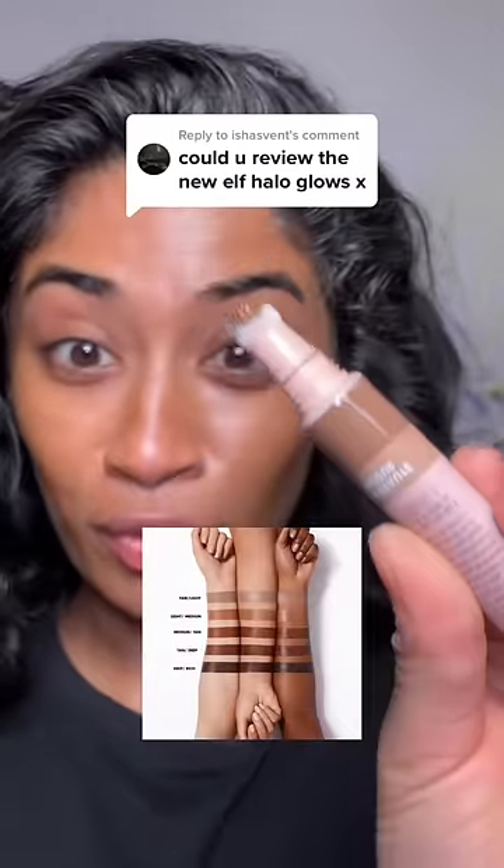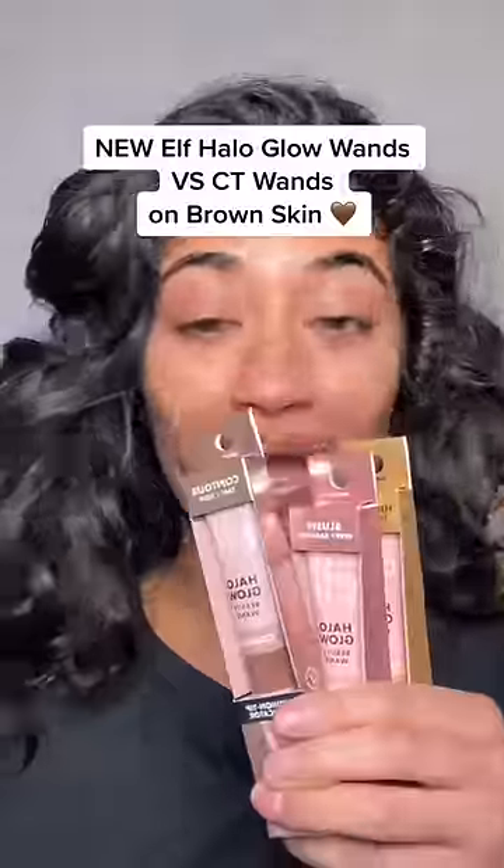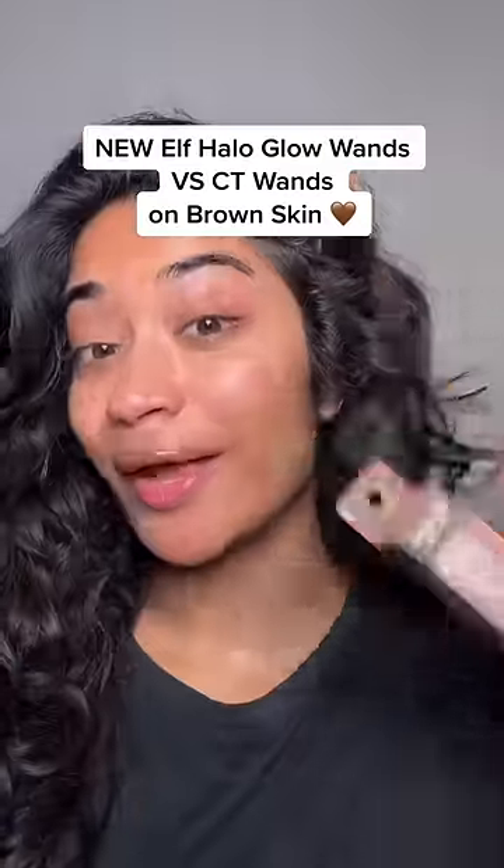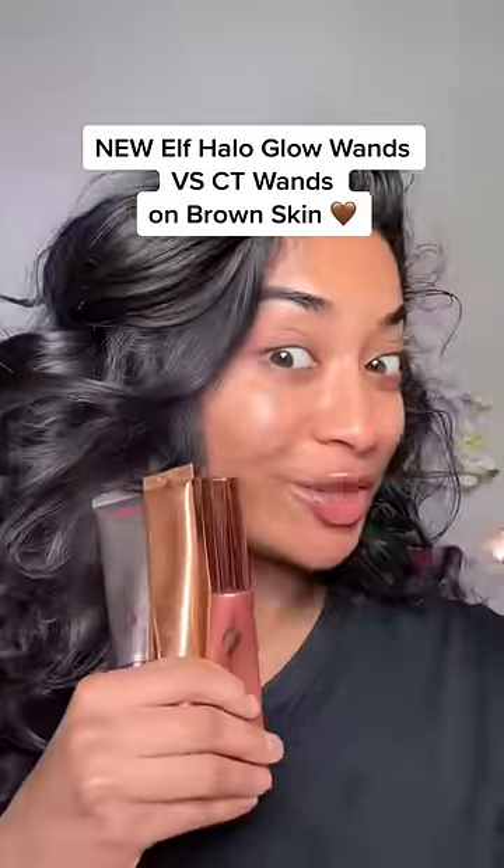The shade range that ELF came out for their contour wands was just chef's kiss. But the way ELF has just been duping Charlotte Tilbury at this rate, they should just rename themselves ELF Tilbury. ELF on this side and Charlotte Tilbury on this side.